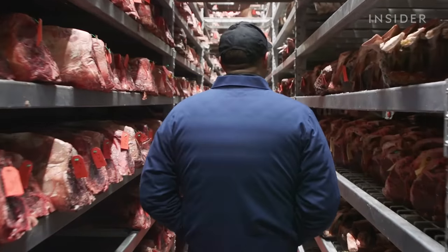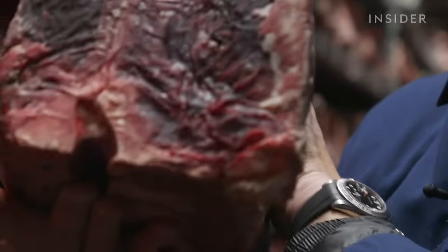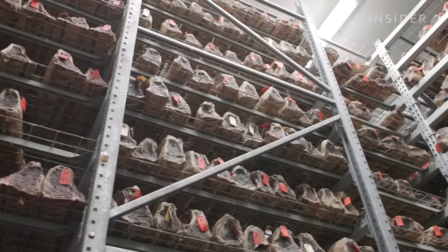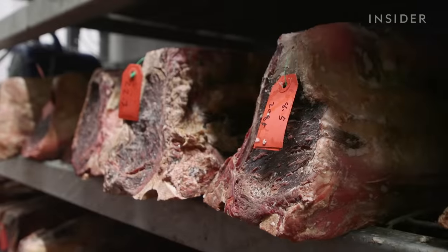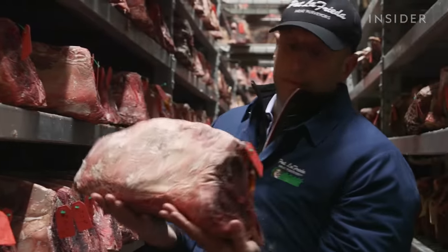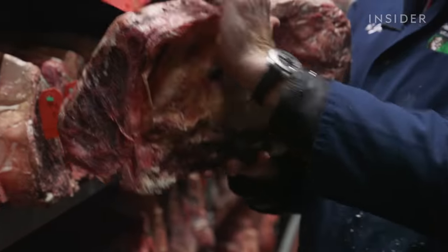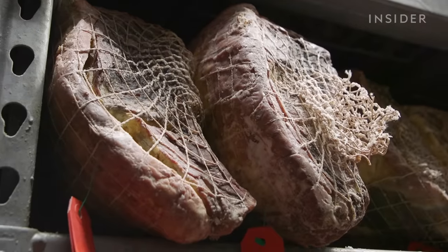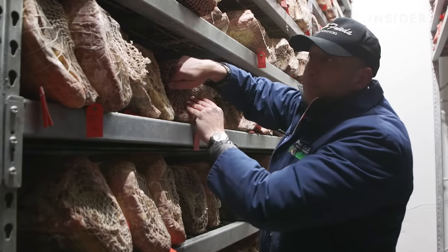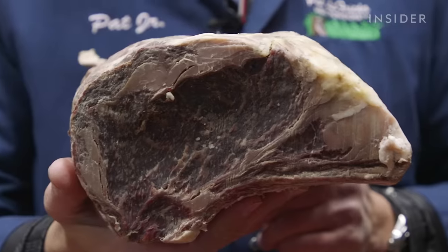Many steaks start in the dry aging room, which holds 15,000 of Pat's finest cuts. It has to stay at 36 degrees Fahrenheit and 80 percent humidity — otherwise everything will spoil or freeze and Pat could lose millions. As the meat ages, moisture evaporates and muscles break down. We know the dry aging process is working when we see that the protein has sunken in from the bone and the fat.